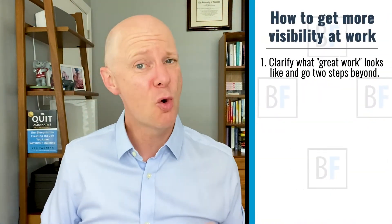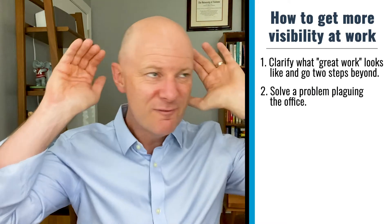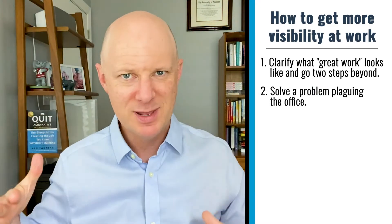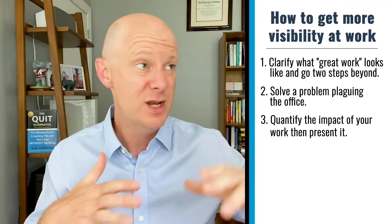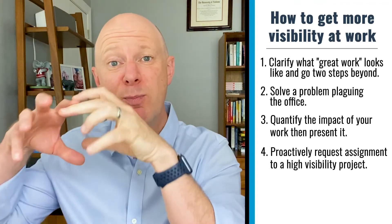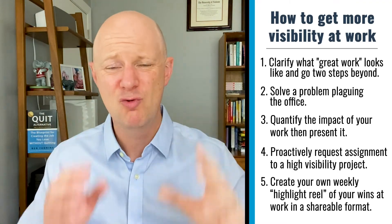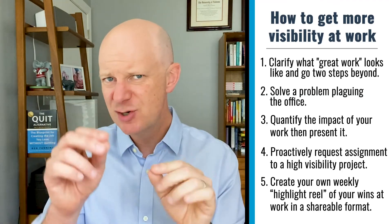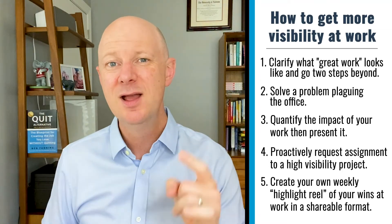Let's quickly roll through those five strategies. Number one: clarify what great work looks like in your organization and do two steps beyond that — understand the standard and accelerate beyond it. Number two: solve a problem that's plaguing the office by listening for the complaining and looking to solve it in a positive way. Number three: quantify the impact and actually present it. Number four: proactively request an assignment to a project that's already high-profile and high-visibility. Number five: create your own highlight reel for the week — your top two or three bullets of achievements or contributions for you and your team — and share it with your boss in a way they can easily forward out so they can advocate on your behalf.